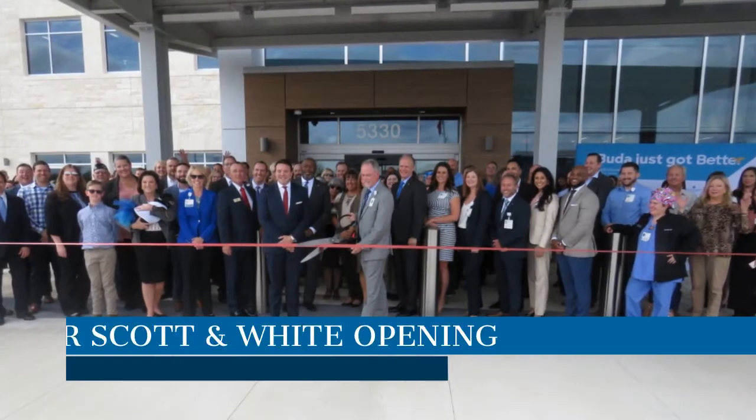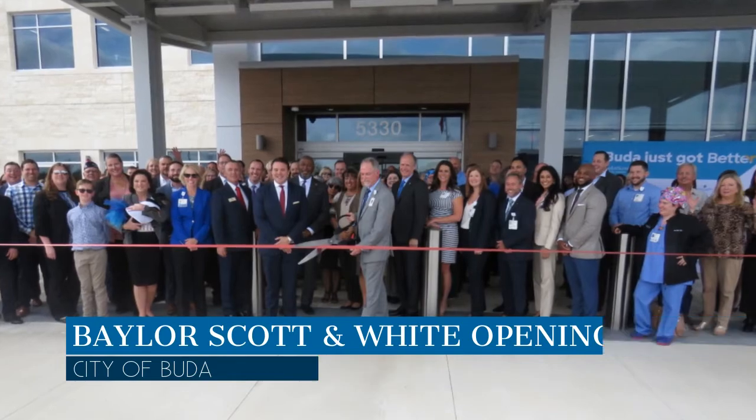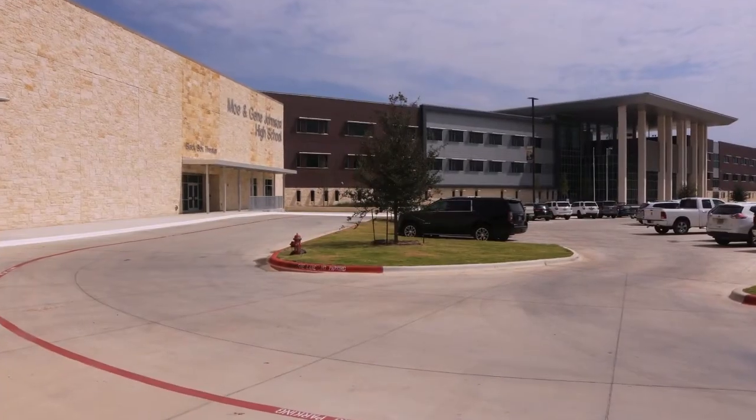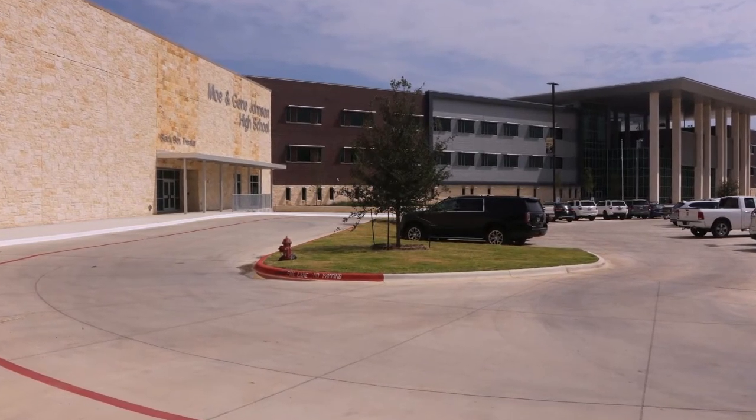Baylor Scott & White opened their first full-service hospital in Hays County right here in Buda. As we mentioned earlier, Johnson High School opened its doors to students in Buda this school year, as did the new Buda Elementary School campus.